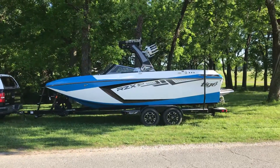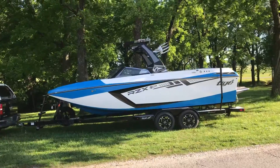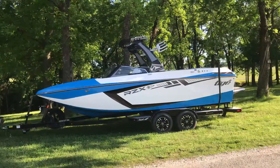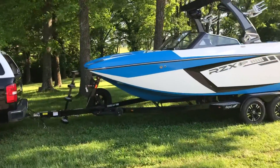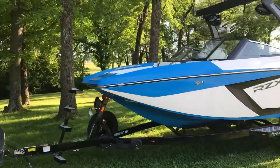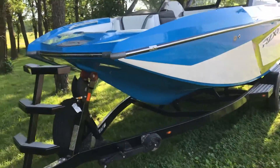Hi Grand Lake family, this is Max McGirt from MarineMax. I'm showing you a quick product view of our 2019 Taiga RZX-3 here on Lake Tenkiller. It's a beautiful boat with a nice, classy North Carolina blue color scheme.